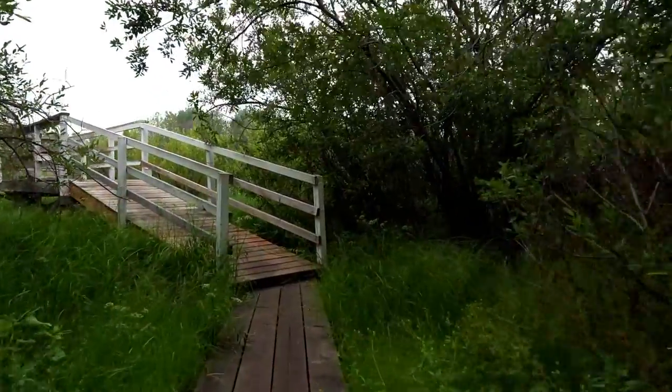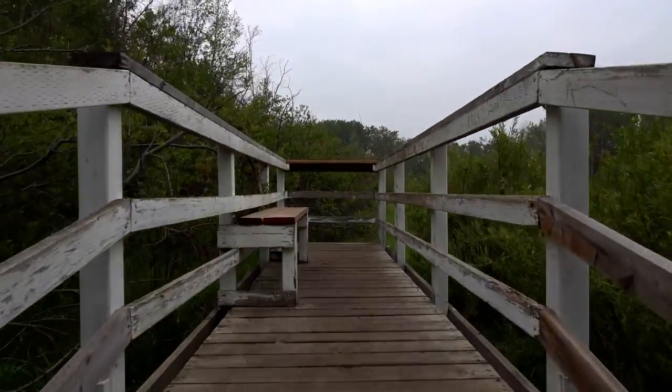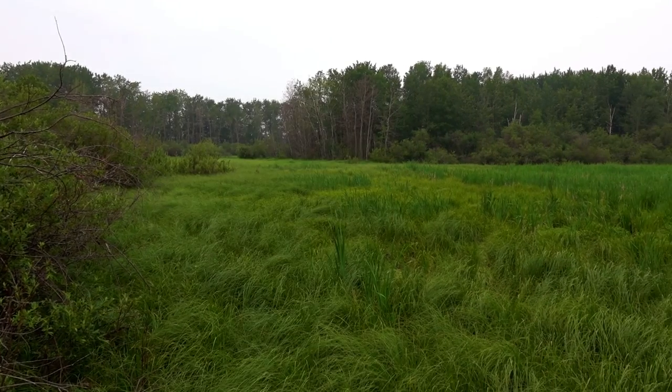Olive Gray Viewpoint consists of a small boardwalk that once overlooked a large pond area. This too has evolved into grassy meadows, but the views are still beautiful and can be a great place for bird watching.